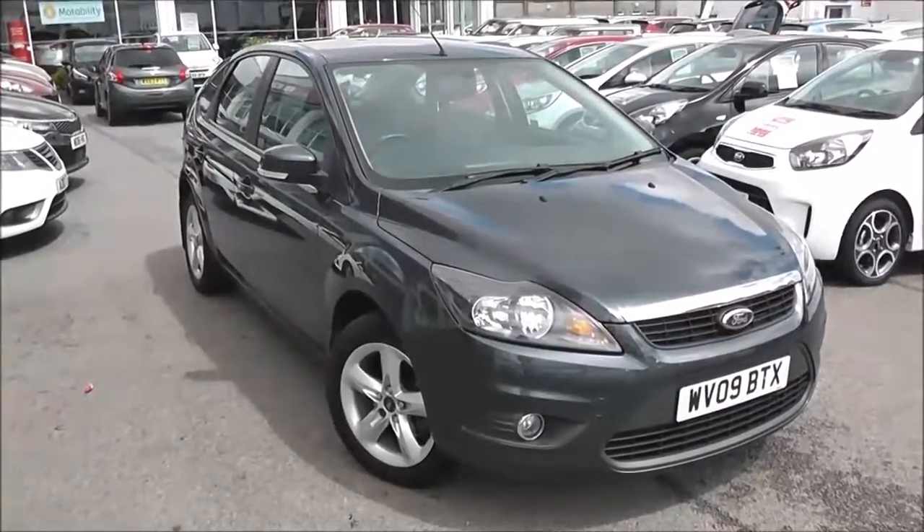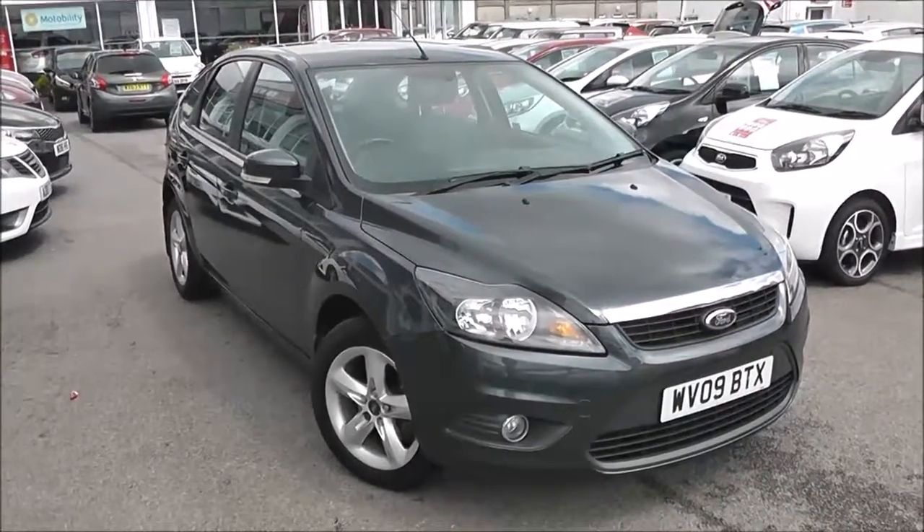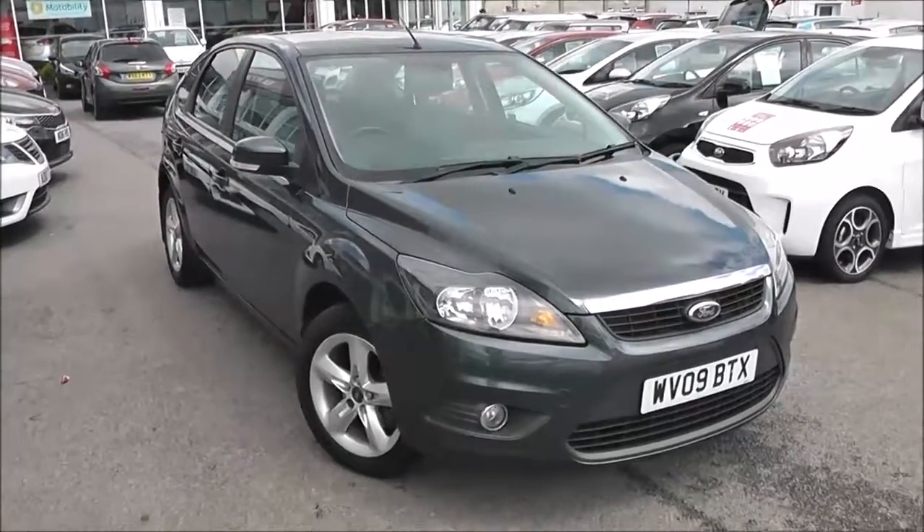Welcome to Wessex Garage's Used Cars Online, presenting the Ford Focus ZETEC. This car is registered to a 2009 plate. It's a 1.8 litre petrol with manual transmission, and it's finished in grey.